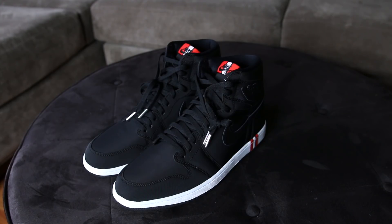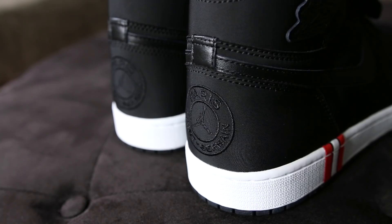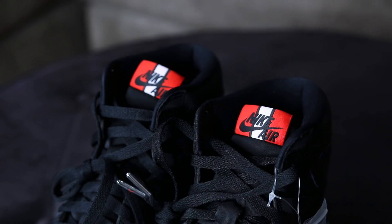We've got the Air Jordan 1 PSG. Big shout out to Jordan Brand — these are a promo sample, and any shoe they send me I always check for differences from the retail version. The only difference I've seen is that the retail version came unlaced while these were fully laced up when I got them.